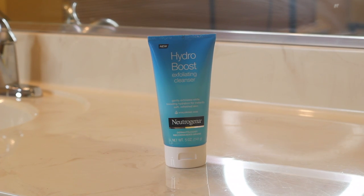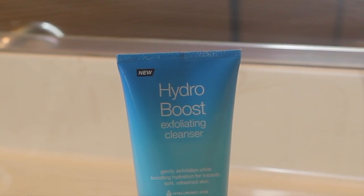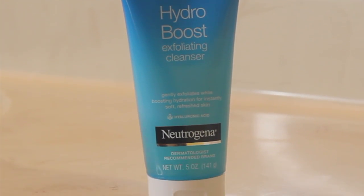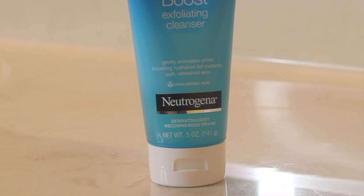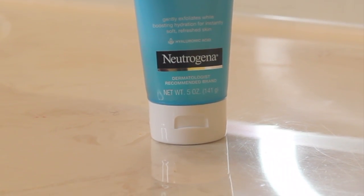Next up is the Hydro Boost Exfoliating Cleanser. This is a gentle exfoliator that also contains hyaluronic acid. It has these tiny fine exfoliating particles.